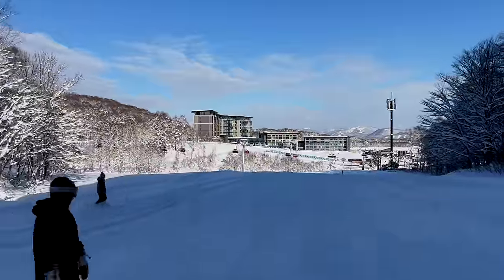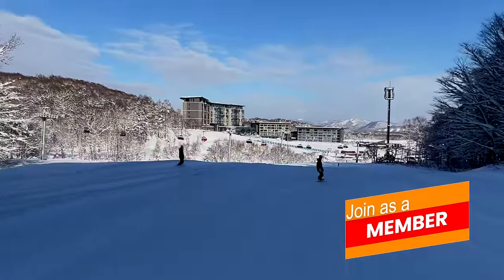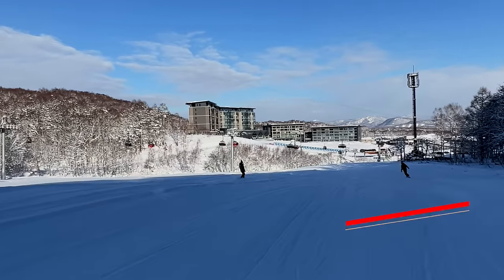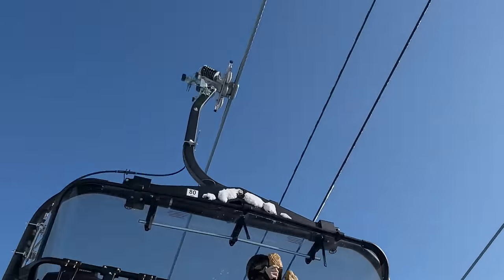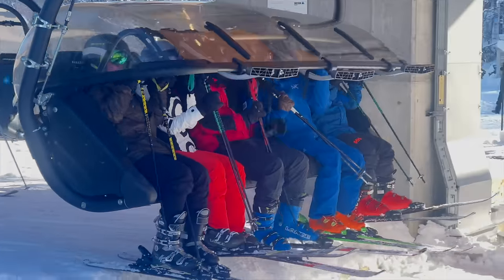That building you're looking at is the Park Hyatt, which is not that old, and it's the top Hyatt brand. It's pretty much the dominant feature of Hanazono. This is a six-seat lift — the one that is super comfortable with the padded seats, heated and the bubble, which is fantastic when it's blowing a gale.